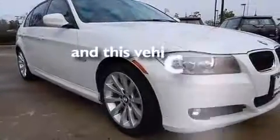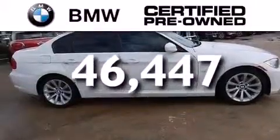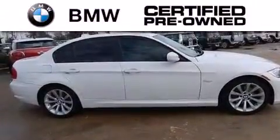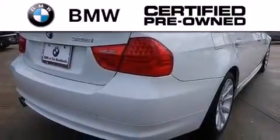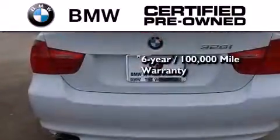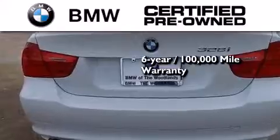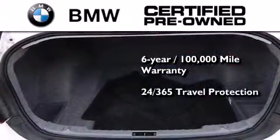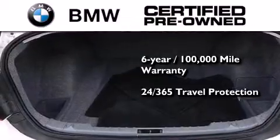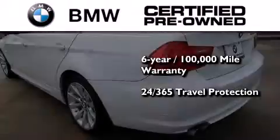This vehicle has less than 47,000 miles. The BMW inspection process covers everything from safety to performance and general wear. Plus, this BMW is backed by a 6-year, 100,000-mile limited warranty, and it comes with travel protection 24 hours a day, 365 days a year, even if you're not the one driving.